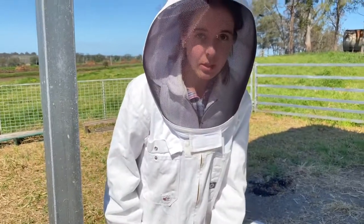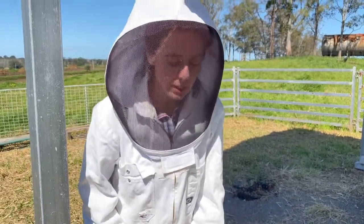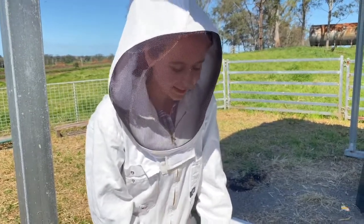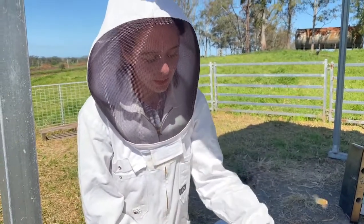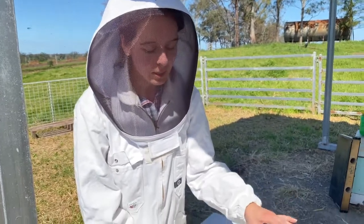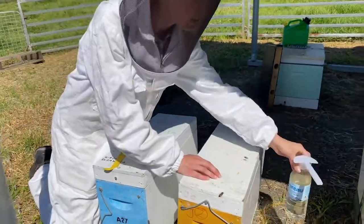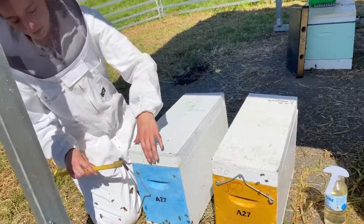Now let's look at their stores and see whether they've taken what I've been feeding them. This colony has been fed with a pollen supplement placed under the lid, and the other colony has been fed with a front feeder with a 50/50 sugar-water mix. I'll talk more about feeding concentrations and options shortly, but first let's inspect one of the colonies.